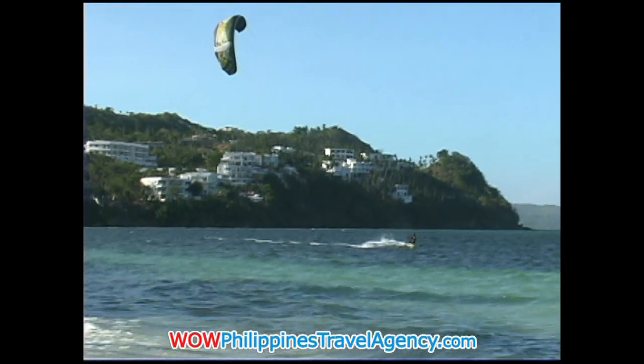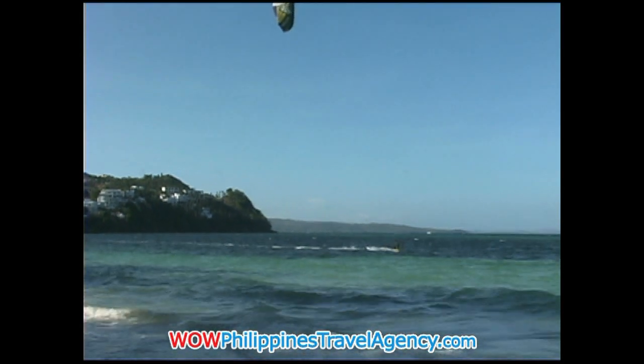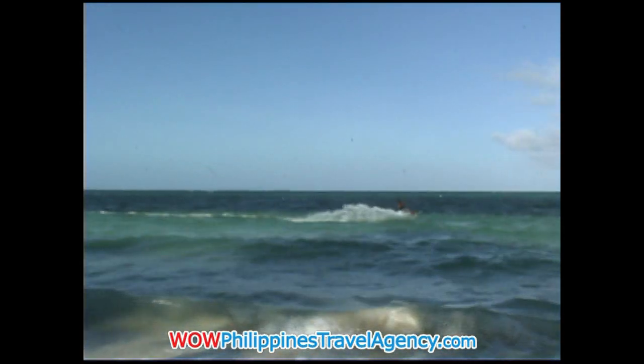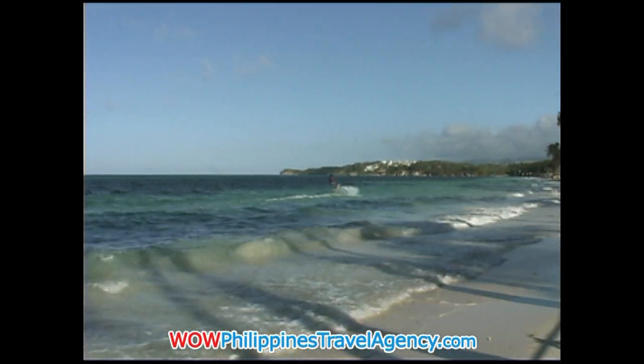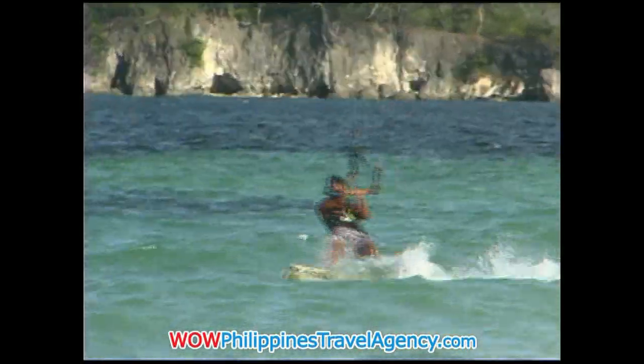Here we have a guy kiteboarding and as you can see he's really got some speed going. On a really windy day these guys can really move across the water, and when you get 50, 70, or even 100 people out here doing this it's fantastic to watch. You can stay at places like Monaco Suites or Cohiba Villas and just have a great view. Got some air there — very nice — and in for a dunk. This guy is really, really good and obviously really enjoying himself.